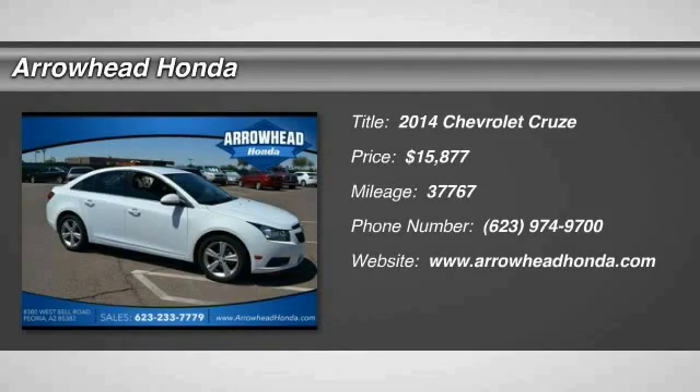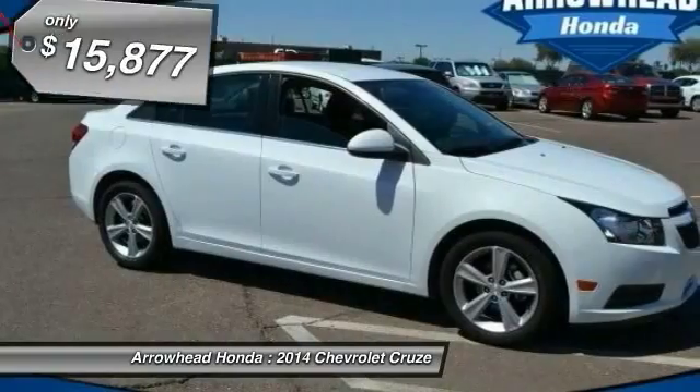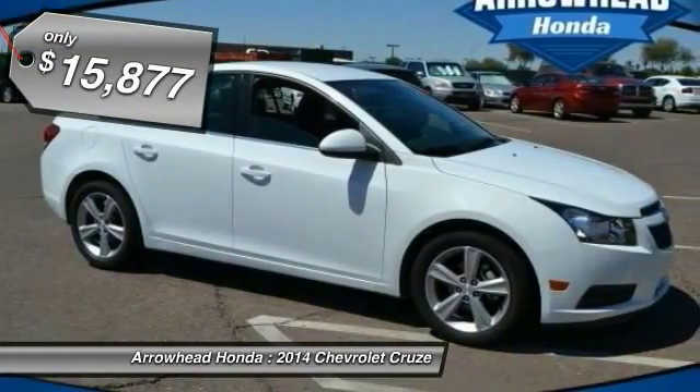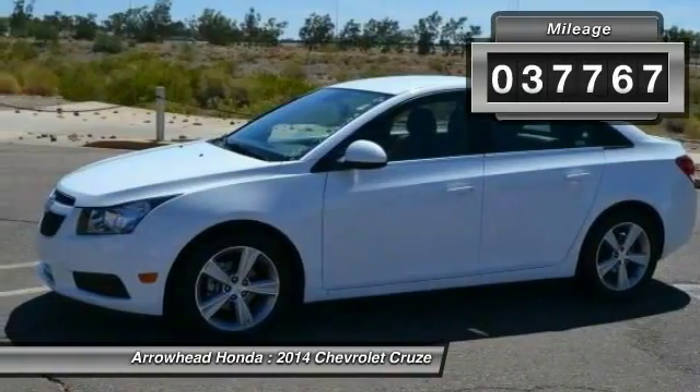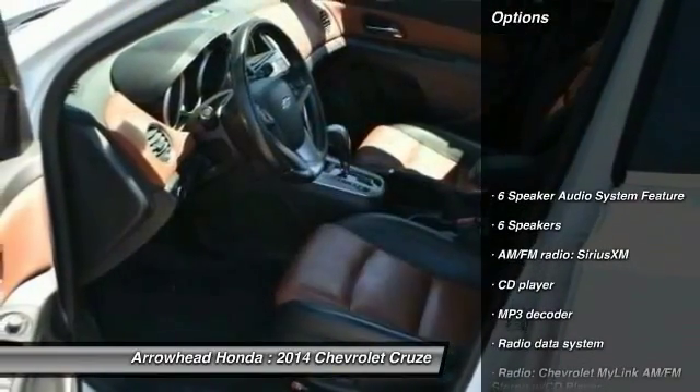The 2014 Cruze. The Cruze Blueprint calls for more than you'd expect and is priced below $20,000. This vehicle has less than 40,000 miles. Here are some of this vehicle's great options.